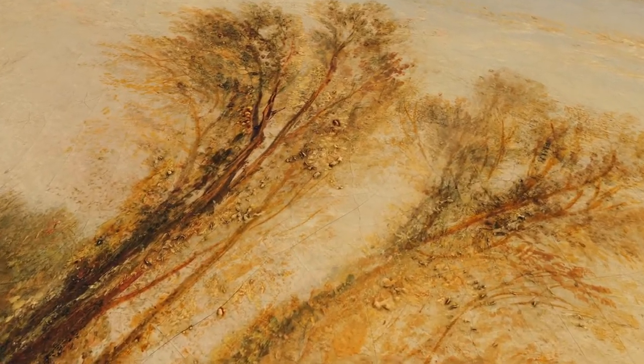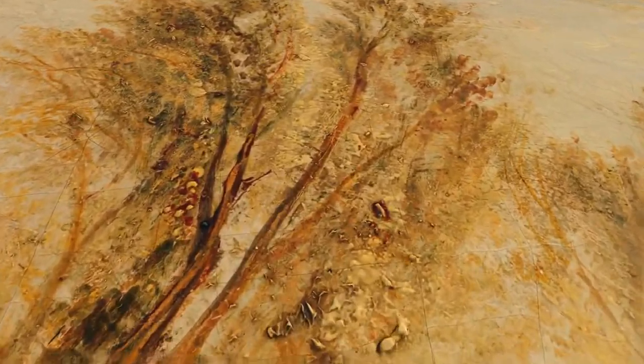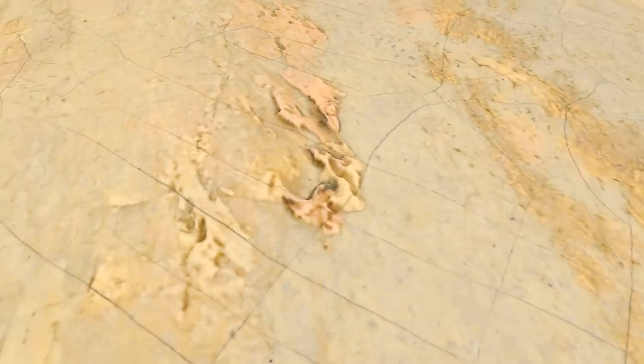The painting, with its full title of Ehrenbreitstein or the Bright Stone of Honour and the Tomb of Marceau from Byron's Childe Harold, is much more than a landscape as it is inspired by a passage from Lord Byron's epic poem Childe Harold's Pilgrimage.